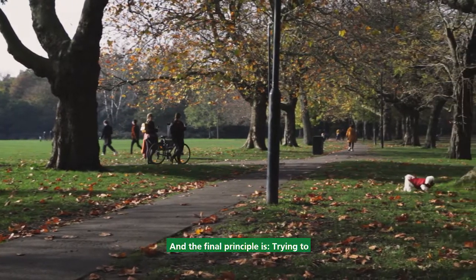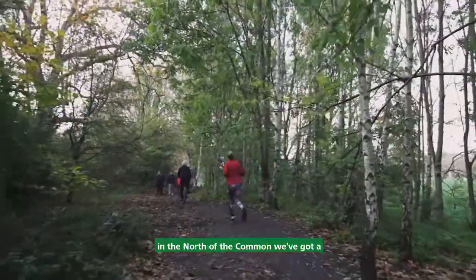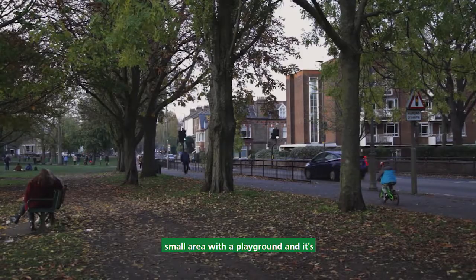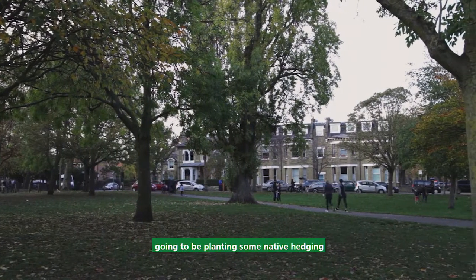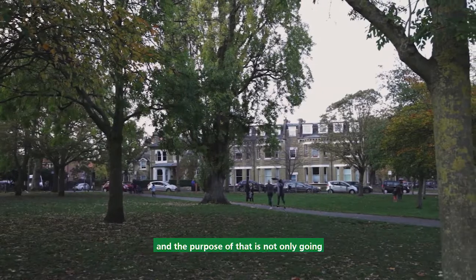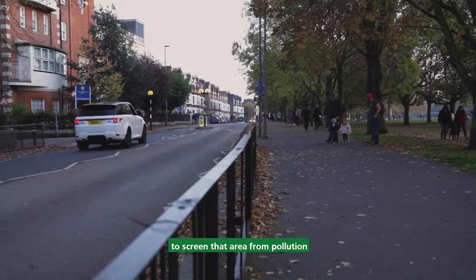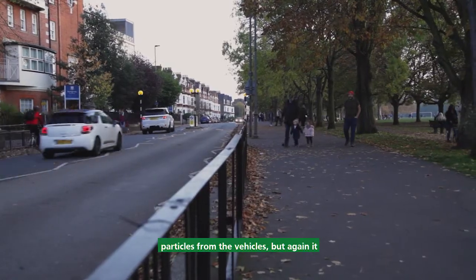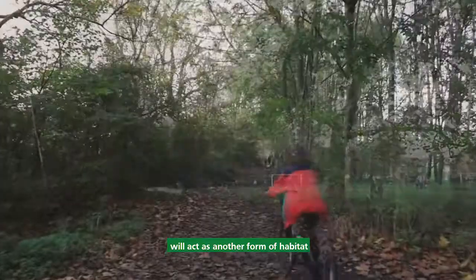The final principle is to try to make those habitats more joined up. Up in the north of the common, we've got a small area with a playground, and it's totally encompassed by roads, so we're going to be planting some native hedging. The purpose of that is not only to screen the area from pollution particles from vehicles, but it will also act as another form of habitat connectivity.